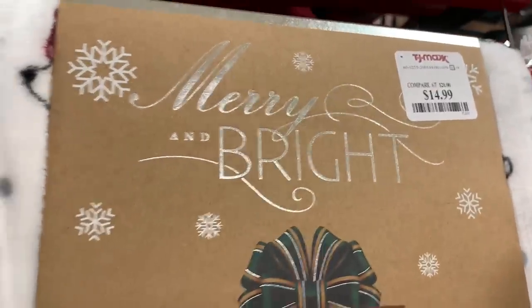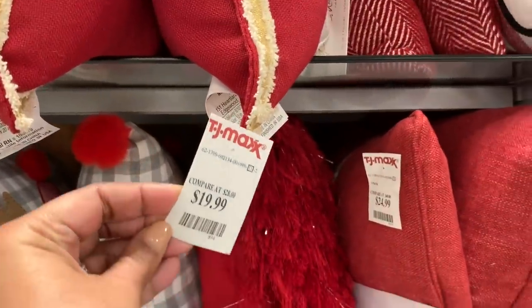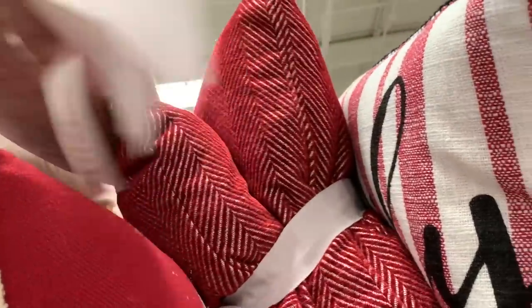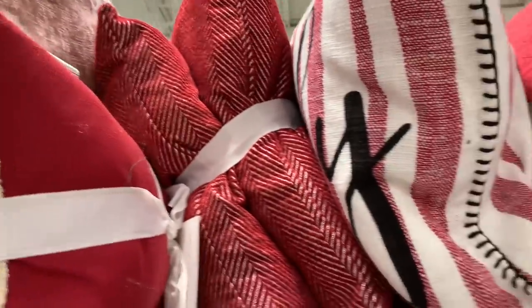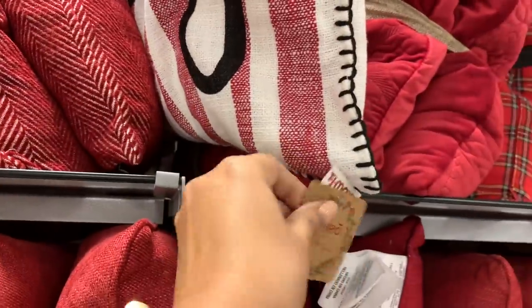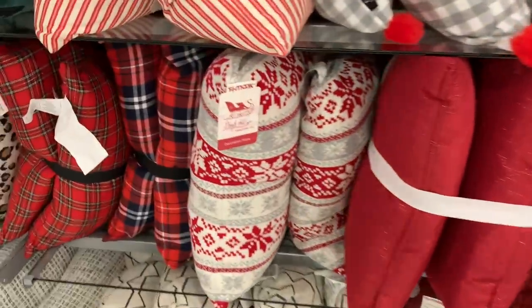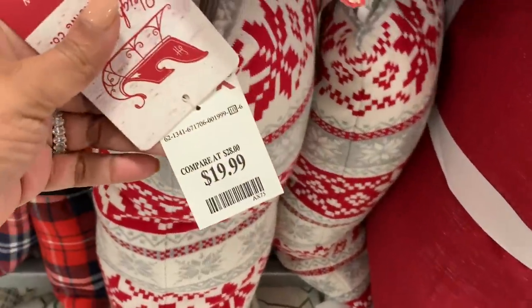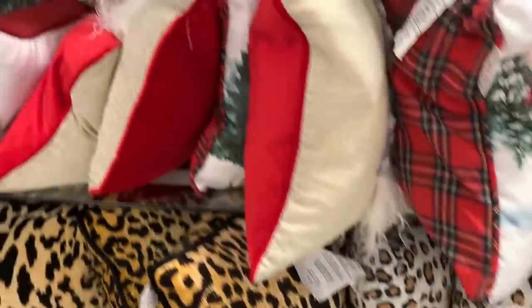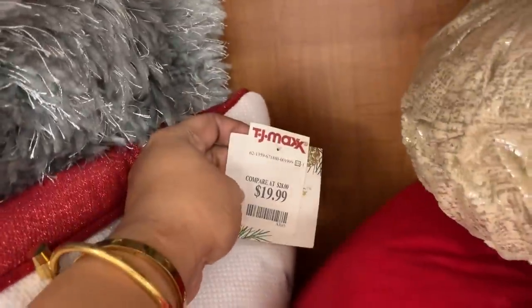Look at how much stuff they have — it's an entire row. I mean they always have it like this but so many. So I'm going through here, just kind of pointing out, trying to take a look at what caught my attention. This one that says 'Family' with the ticking stripe — so cute. Is that what that's called even when they're thick like that? And look at this one with the cats, how cute is that.